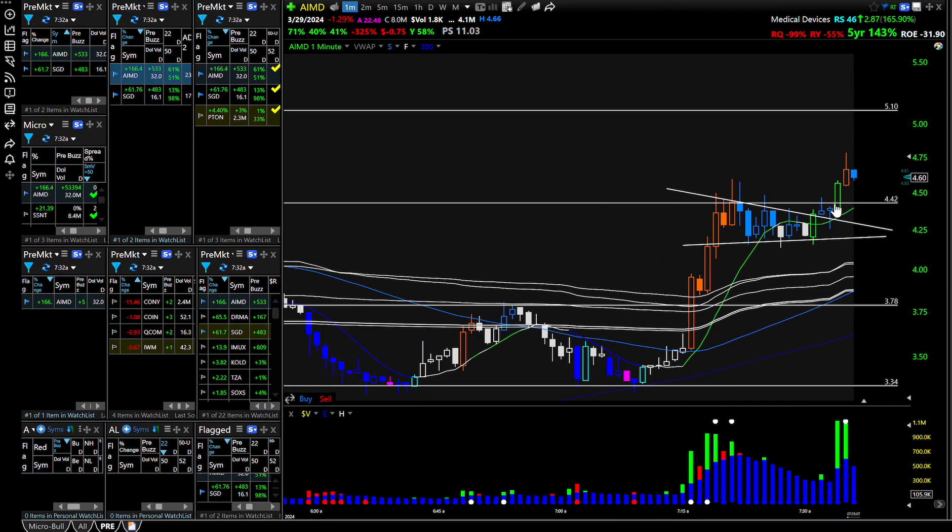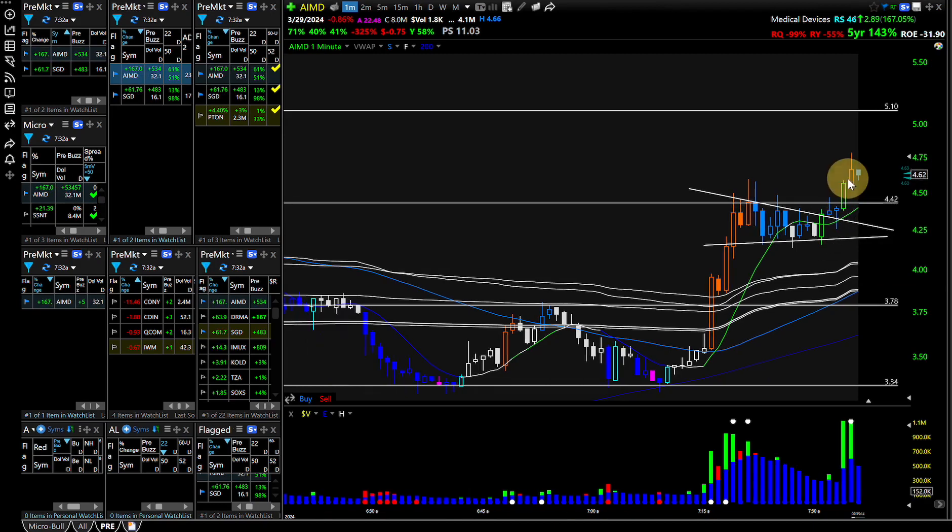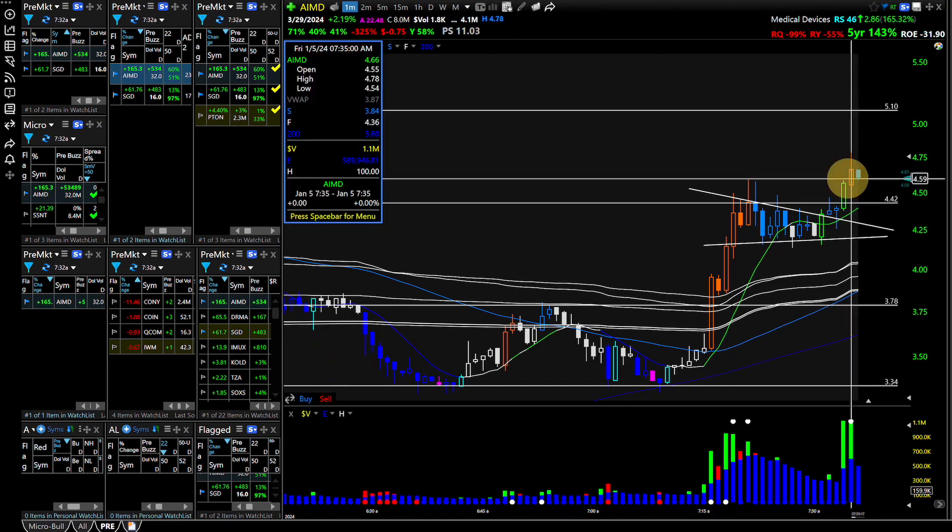So there's your other buy, and you put your stop here, you can trail it. Now you're just looking for a sell signal. Right there you had a lot of volume coming in — dollar volume of 1.1 million.